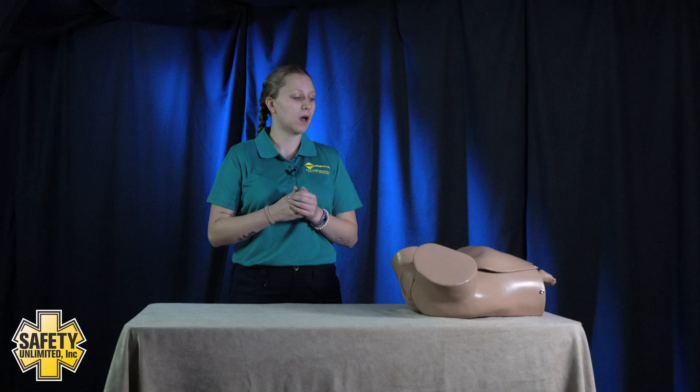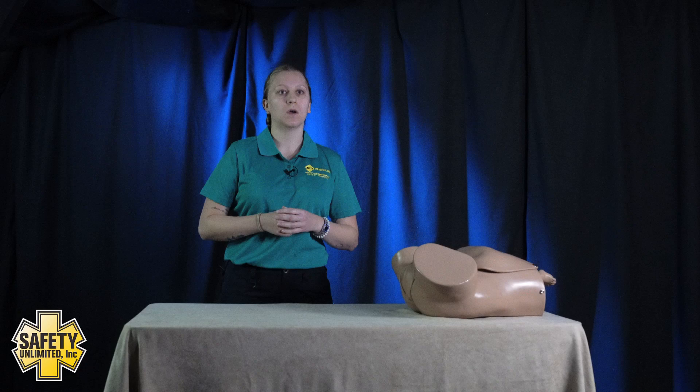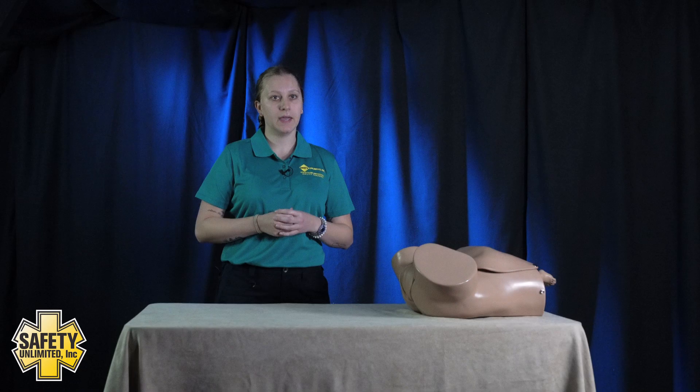I'm going to approach my patient and address her. Hi, my name is Abby. I'll be the EMT helping you out today. What is your name? Melissa. What is your expected due date and how many children are you expecting? My baby is due to be born tomorrow and just the one. What is the frequency of your contractions? They are coming about every two minutes. And how long are these contractions lasting? They last about 30 to 60 seconds.